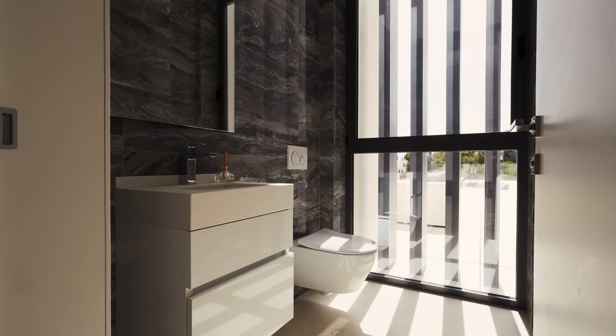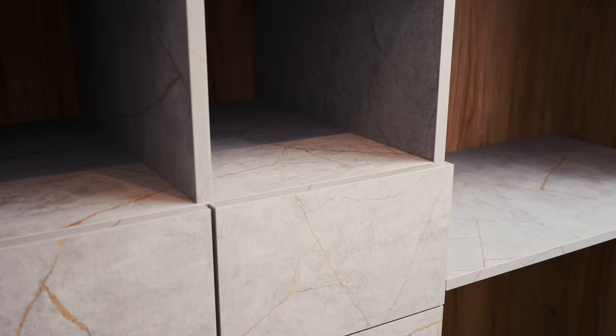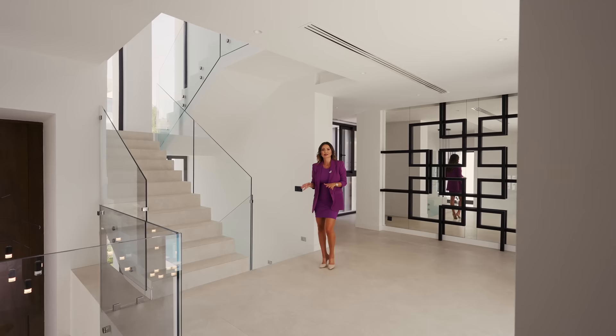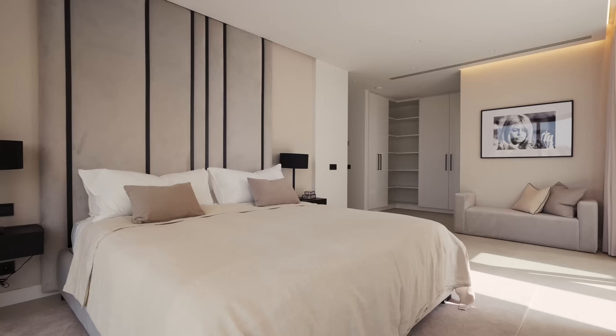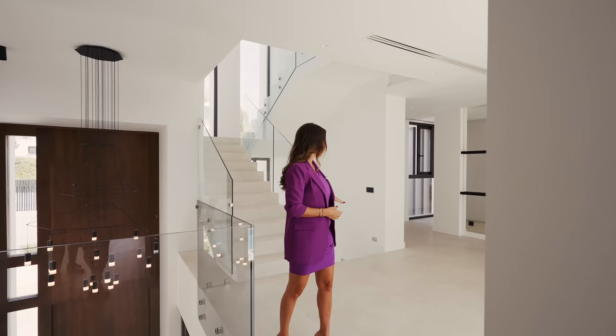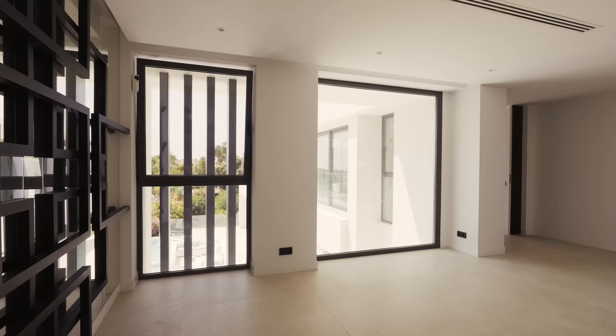Behind this door we have a guest toilet. Now we are going to take this modern ThyssenKrupp elevator which fits eight persons and takes you to all four floors. The first floor is divided into two wings. On the left side we have another two en-suite bedrooms with walk-in showers and fully fitted wardrobes. I love this space, with some area still to be personalized to your own taste.